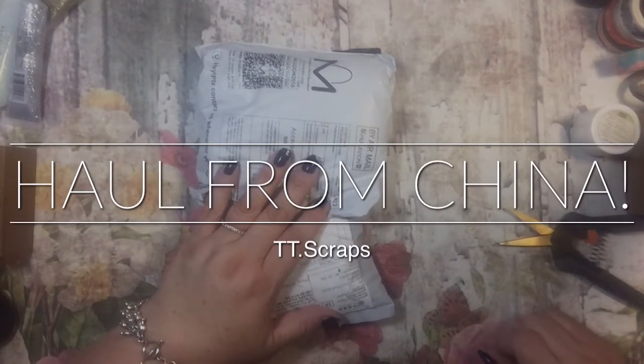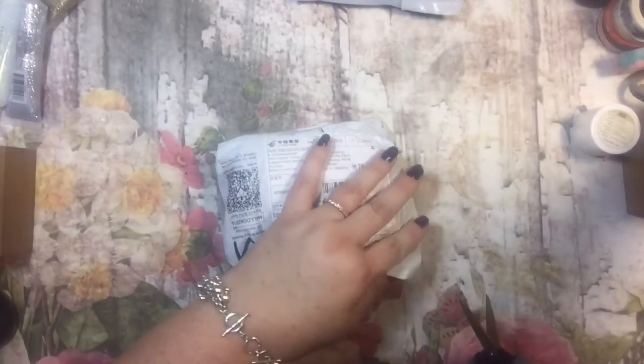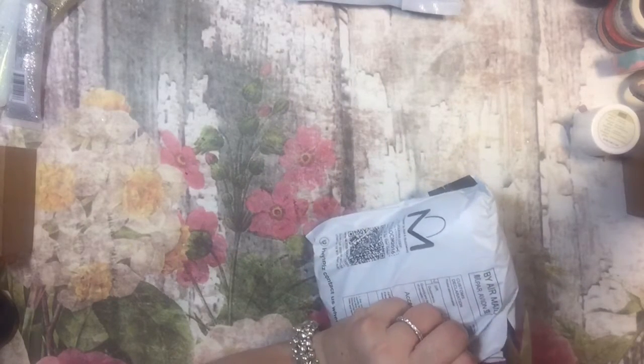Hi there, it's Tammy and I have two things here that I got in the mail today from China. I'm going to see what's inside — I thought I'd bring you along. It's fun doing hauls and I think you guys like them too.